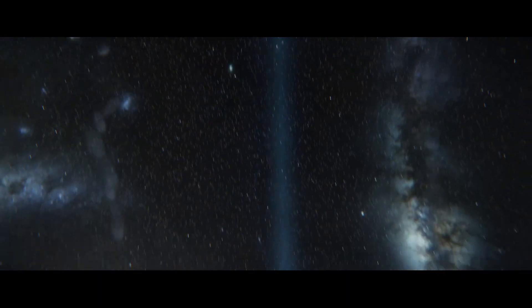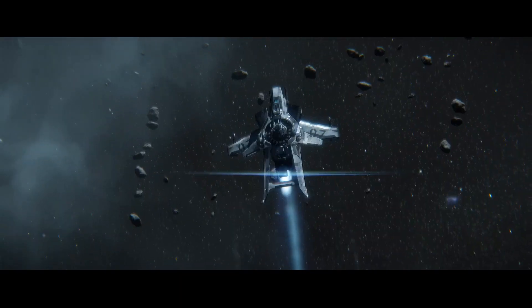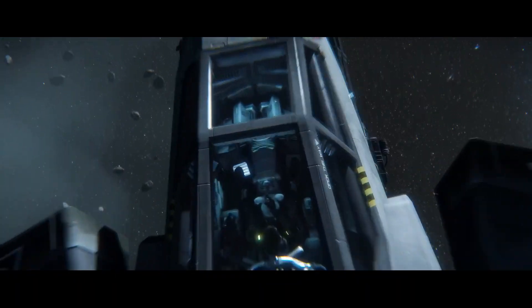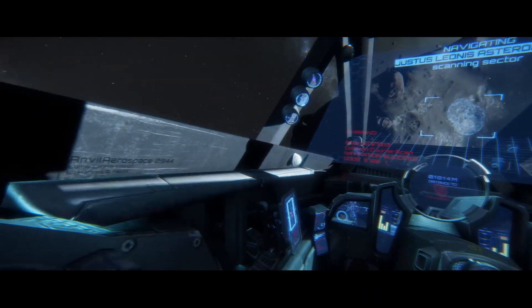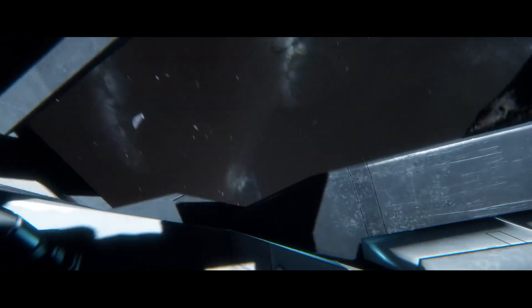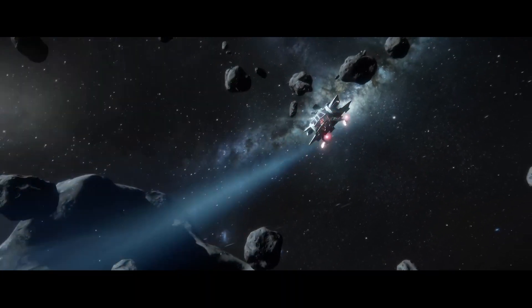Anvil Aerospace, founded in 2772, specializes in militaristic and support type vehicles. With dogfighters such as the Arrow and F-7A, to exploration spearheads such as the Carrack, Anvil has been delivering reliable military-grade equipment to the UEE Navy for nearly two centuries.